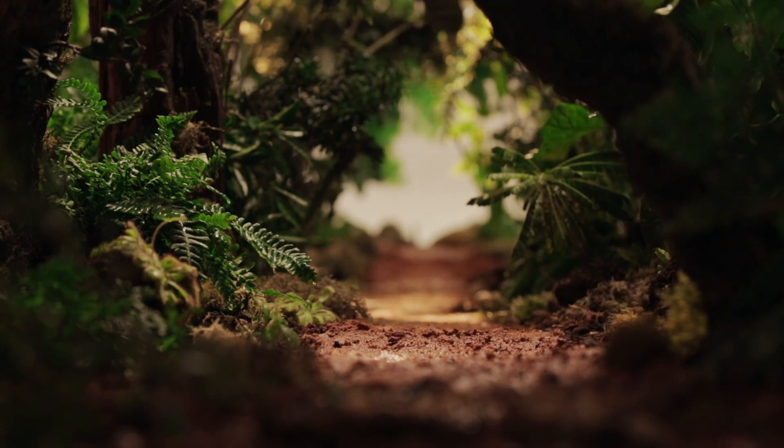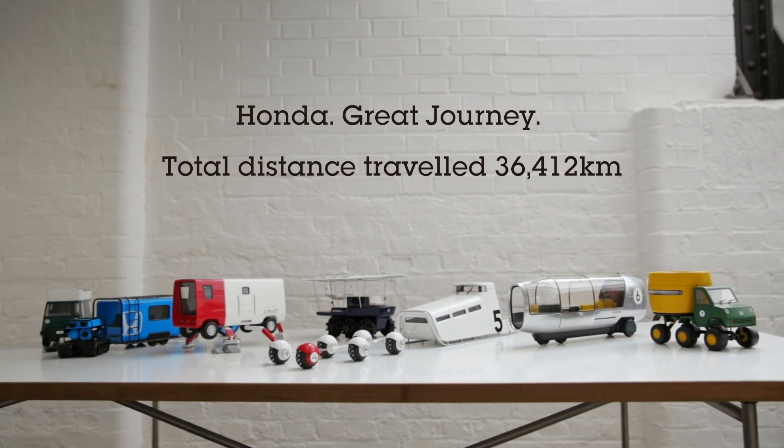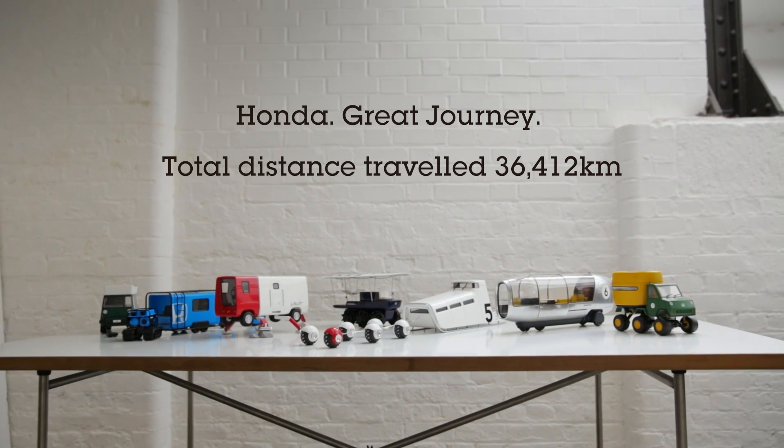Honda's great journey captures the potential of autonomous car technology that has not yet been realized. A new vision of human enjoyment through travel has been discovered.